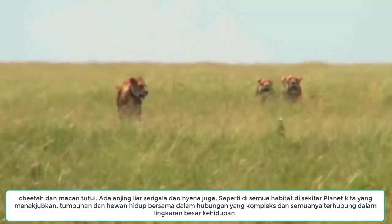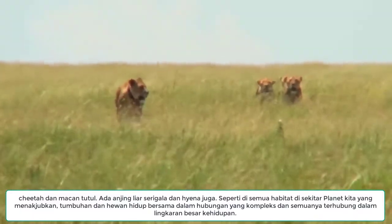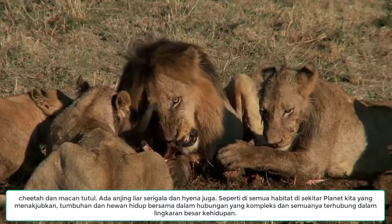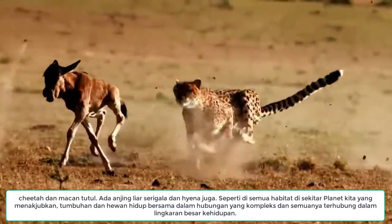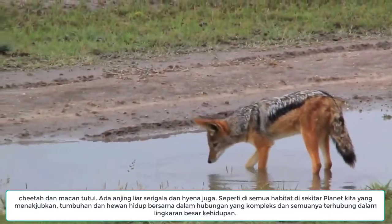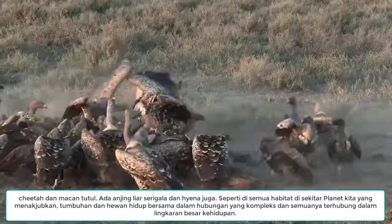Feeding on these herbivores are some of the world's best-known predators. There are big cats like lions, cheetahs and leopards, as well as jackals, wild dogs and hyenas.